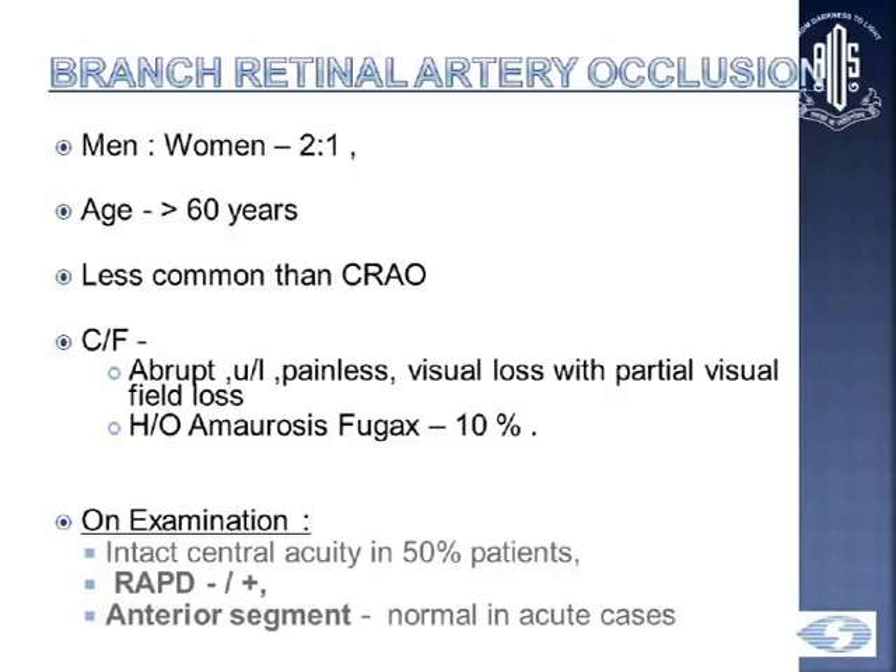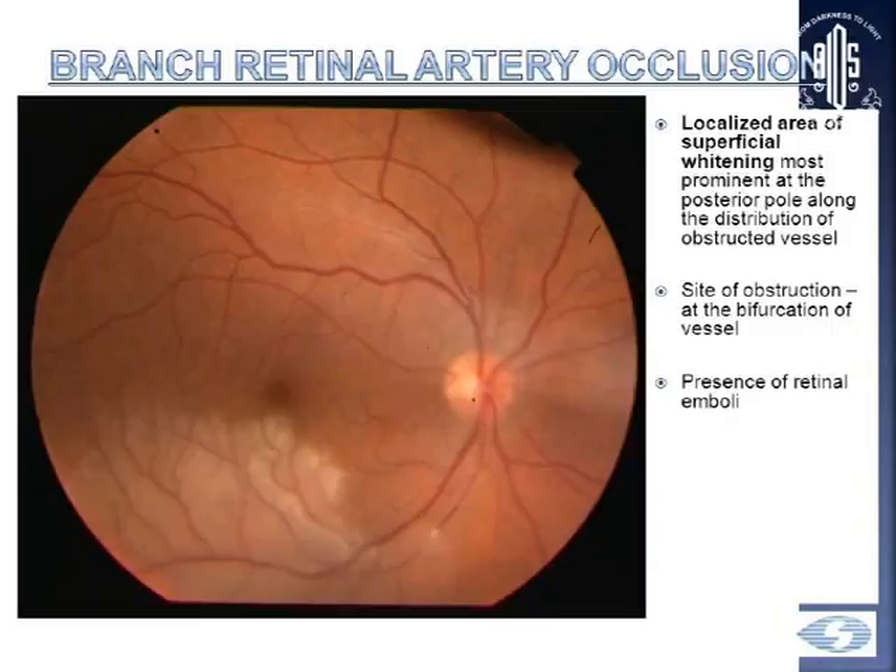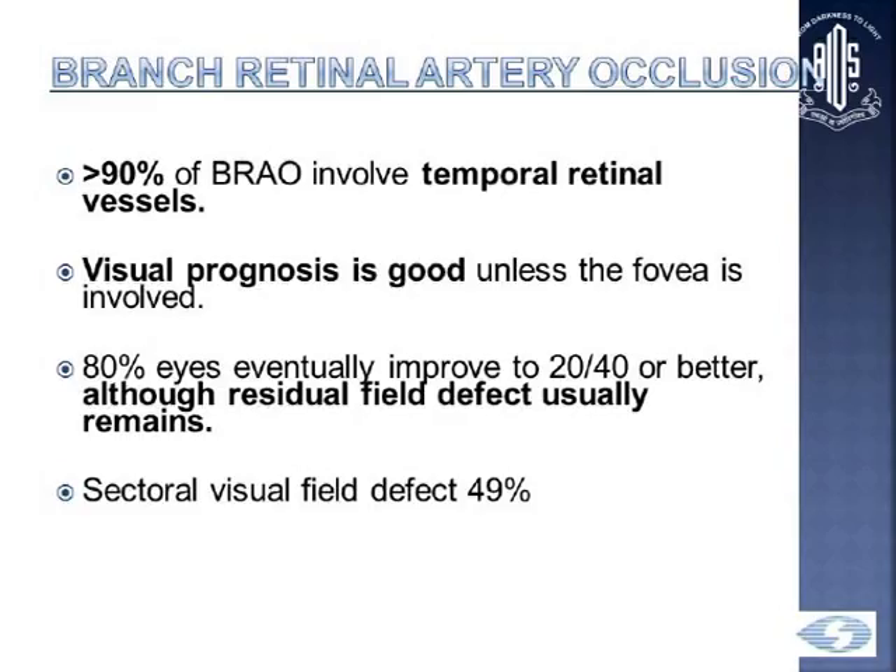BRAO is less common compared to CRAO. It's seen more in men in the older age group. There's abrupt unilateral painless vision loss with a partial field loss — the patient will describe almost an altitudinal defect. On exam, there'll be intact visual acuity in 50% of patients. There may or may not be a RAPD, and the anterior segment will be normal. You can see the localized area of superficial whitening along the distribution of the occluded vessel. More than 90% of emboli are found in the temporal area. The visual prognosis is good unless the fovea is involved; 80% of eyes may improve to 20/40 or better, although residual field defect usually remains.